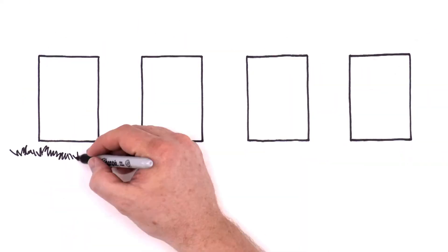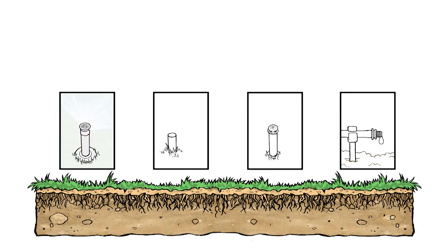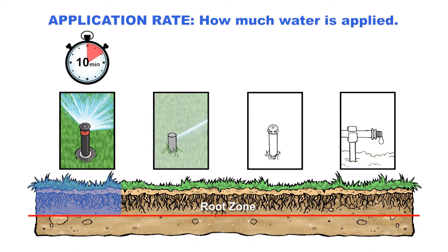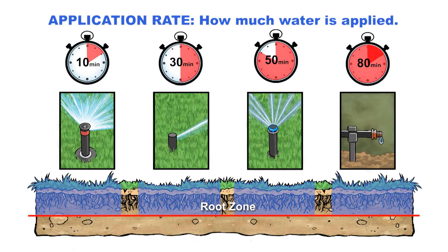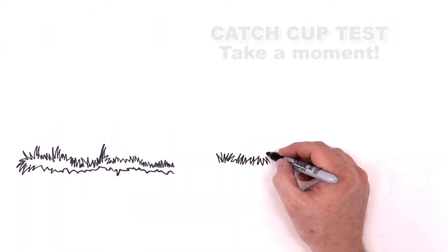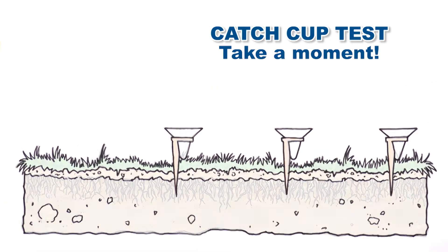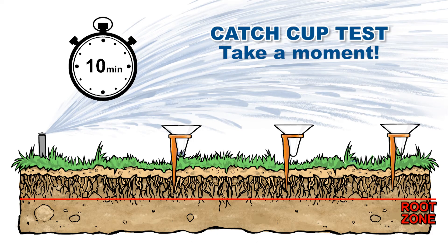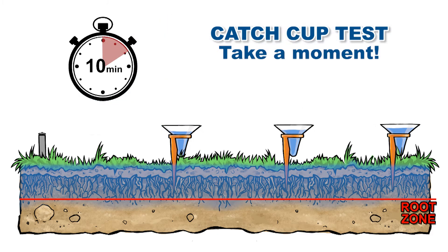Different types of sprinklers apply water at different rates, resulting in different run times. For example, spray heads can fill a root zone in as little as 10 minutes, while rotors might take 30 minutes or more to fill the same root zone, rotators even longer, and drip may take the longest of all. A quick catch cup test will tell you the water application rate for each zone. Because application rate is specific to design and equipment, conducting this simple test might be the single most important thing you do to save water and ensure healthy plants.